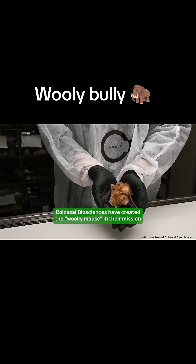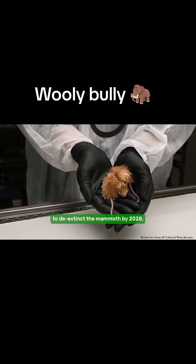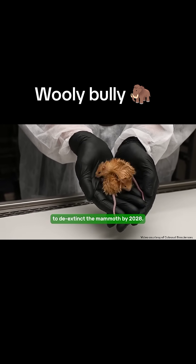Colossal Biosciences have created the Woolly Mouse in their mission to de-extinct the mammoth by 2028.